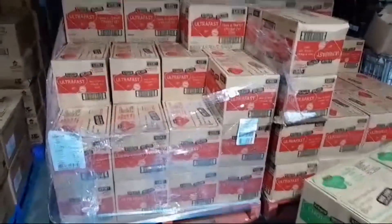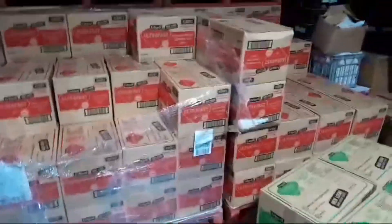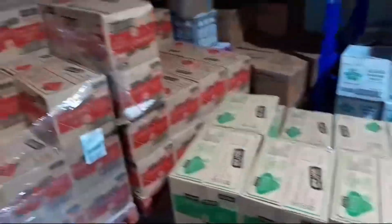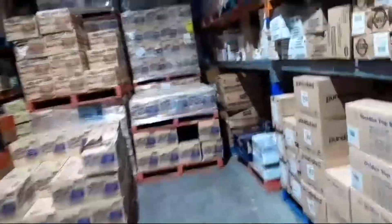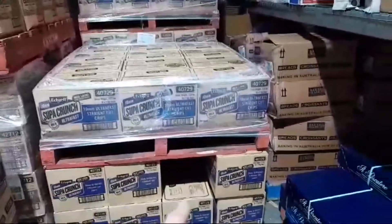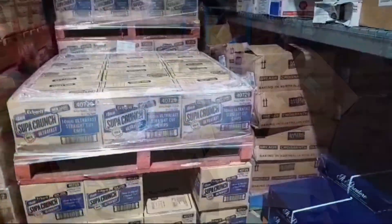Another thing that bugs me — night staff will always open up a new pallet without using a whole one first. Like there's 729 there and 729 there. Use the whole pallet first before you open up another one, please.